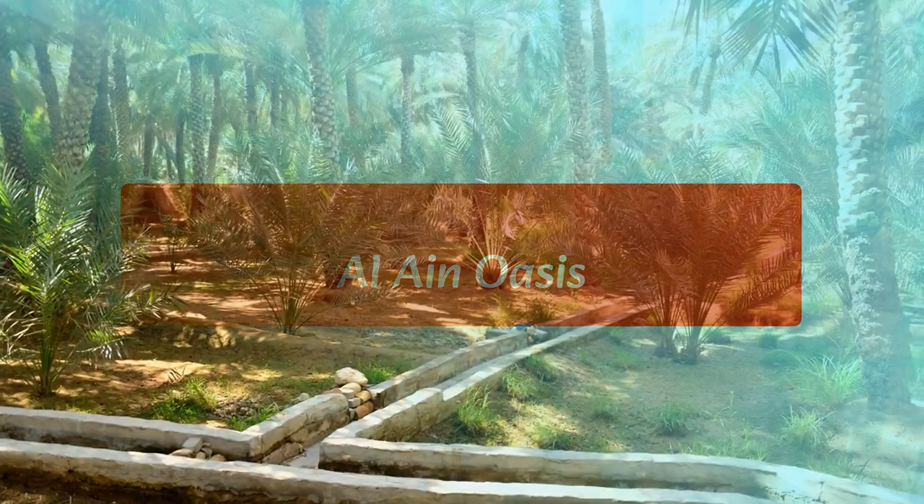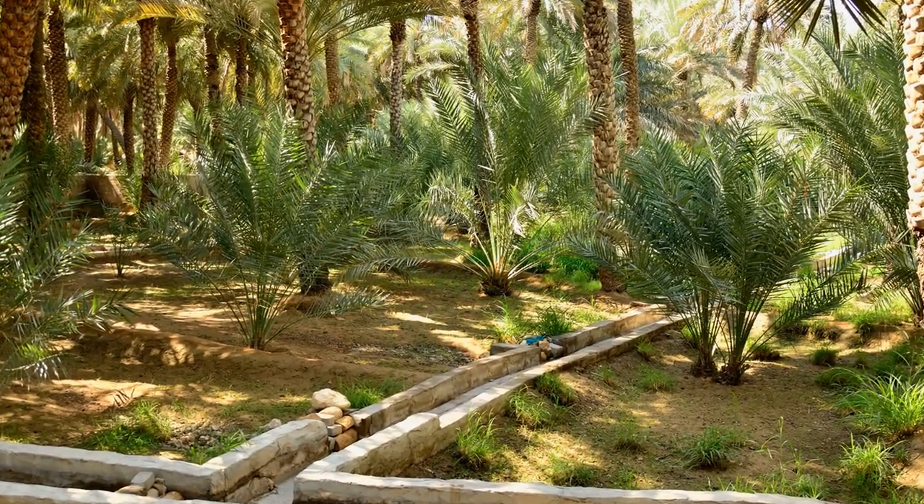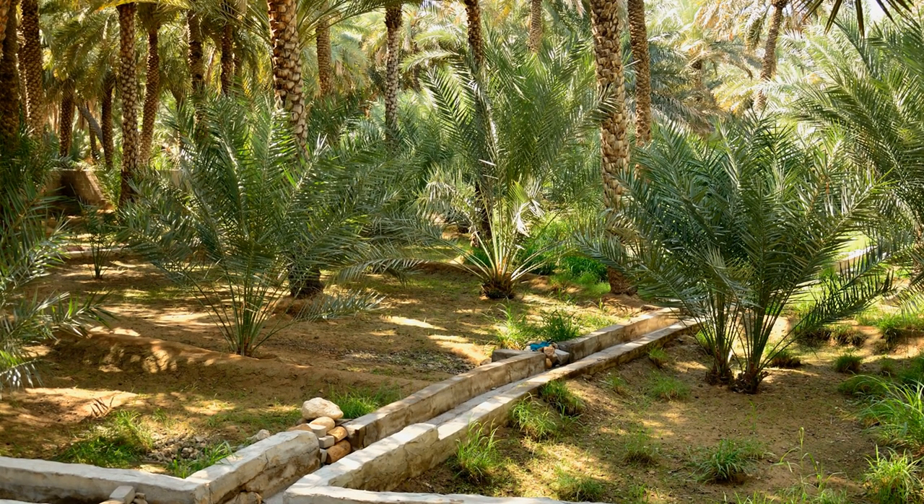El Jahili Park is located in Abu Dhabi and is home to a variety of plants and animals. The oasis also has a few trails for visitors to explore and take in the beauty of the area, with plenty of benches and tables for visitors to relax and enjoy the scenery.